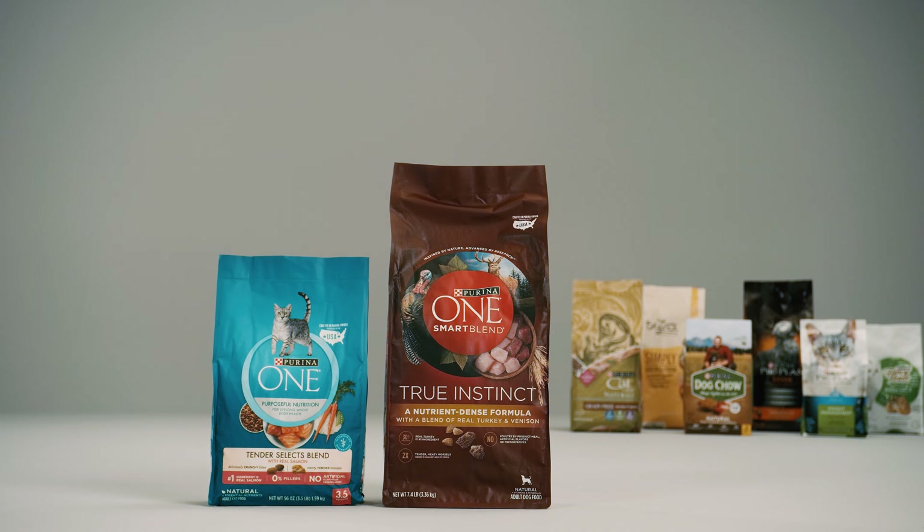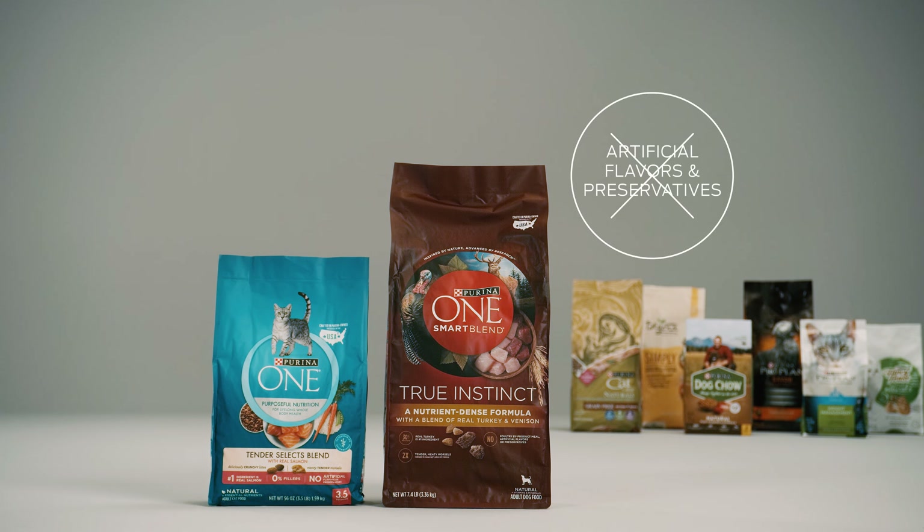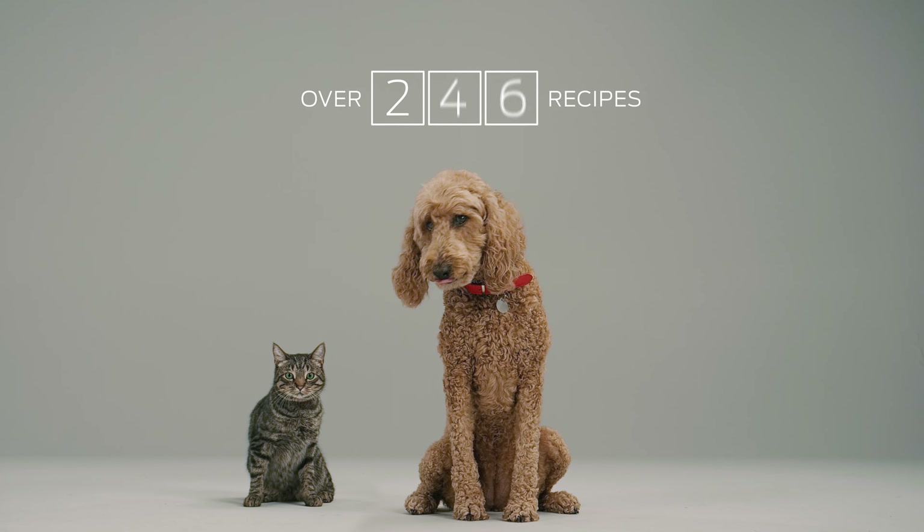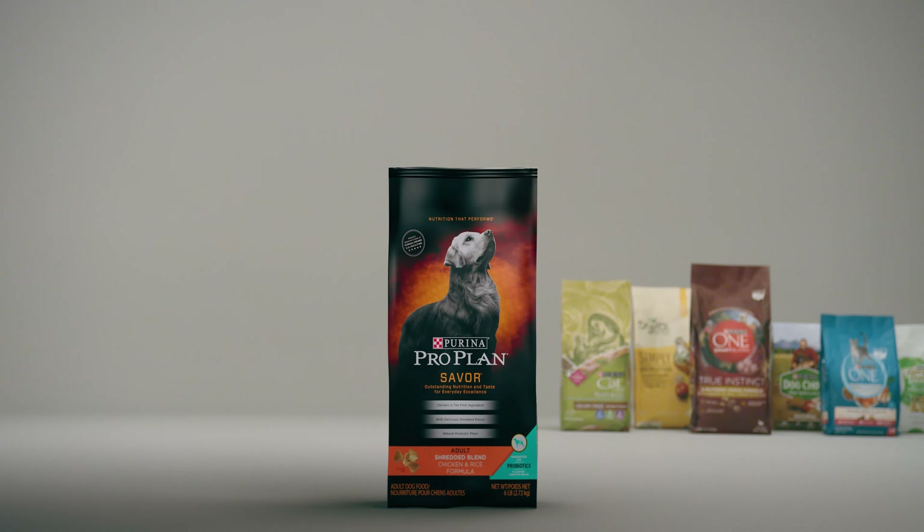Although every ingredient in Purina pet food serves a purpose, some people prefer foods free from artificial flavors and preservatives. Hundreds of our recipes are already free from these artificial ingredients.